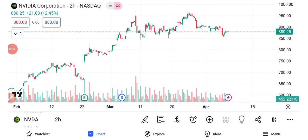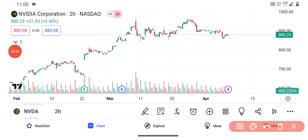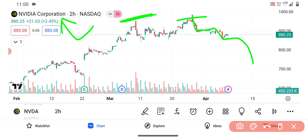Hi guys, in this video we will discuss the NVIDIA Corporation share. In the previous trading session it was up by more than two percent, and now it is coming down from the level of 980. It is in a downtrend, having taken rejection at the same level a second time — before that it also took rejection at the level of 980, and now a second time taken rejection.